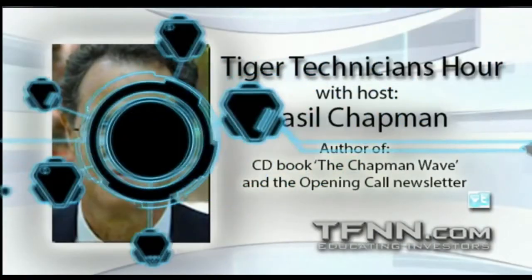Hi everyone, Basil Chapman. On the very last day of October, we're looking at the candles in the monthly charts in a moment — certainly an important session for a number of reasons. We're going to discuss them right now. In the Chapman methodology, we're always looking for the most identifiable low bar.